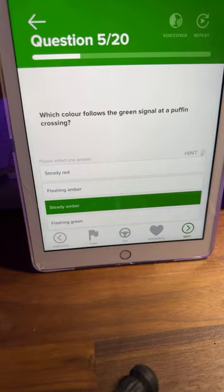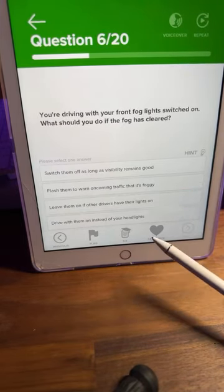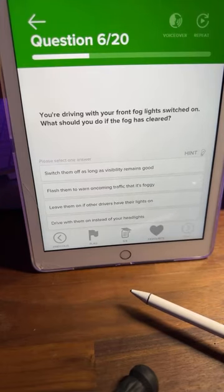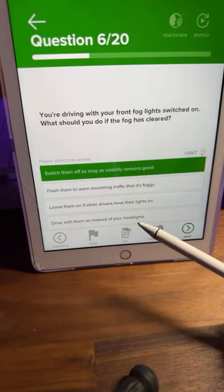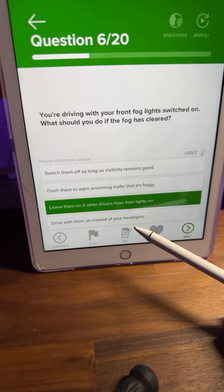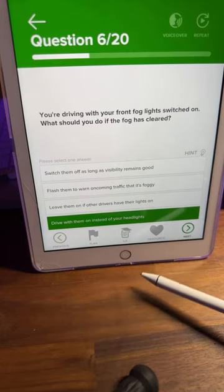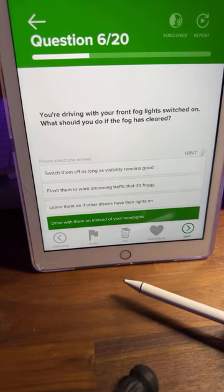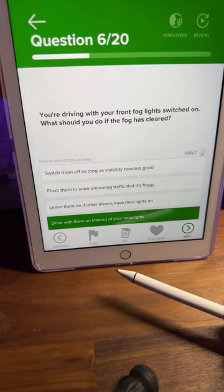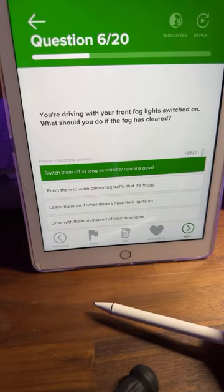I'm also live on TikTok as well as YouTube. Let's click next. Question number six: you're driving with your front fog lights switched on — what should you do if the fog has cleared? A: switch them off as long as visibility remains good, B: flash them to warn oncoming traffic, C: leave them on if other drivers have their lights on, or D: drive with them on instead of your headlights. Lots of A's coming through.